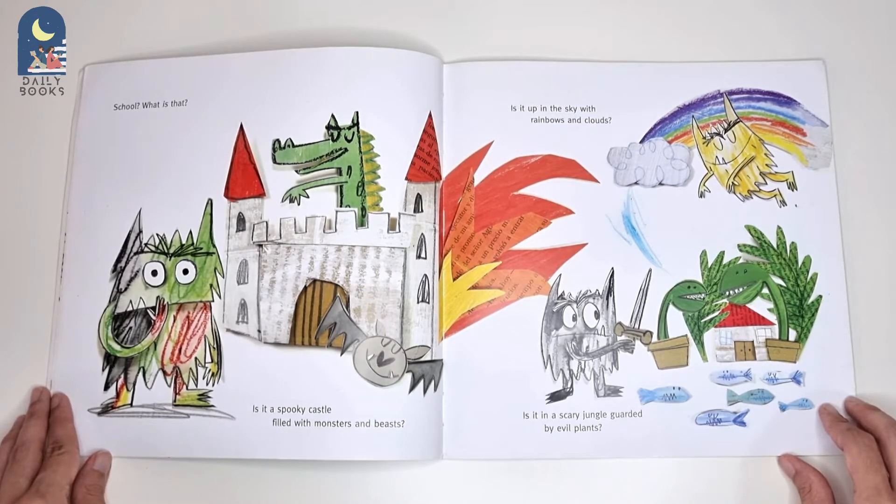Is it a spooky castle filled with monsters and beasts? Is it up in the sky with rainbows and clouds? Is it a scary jungle guarded by evil plants?